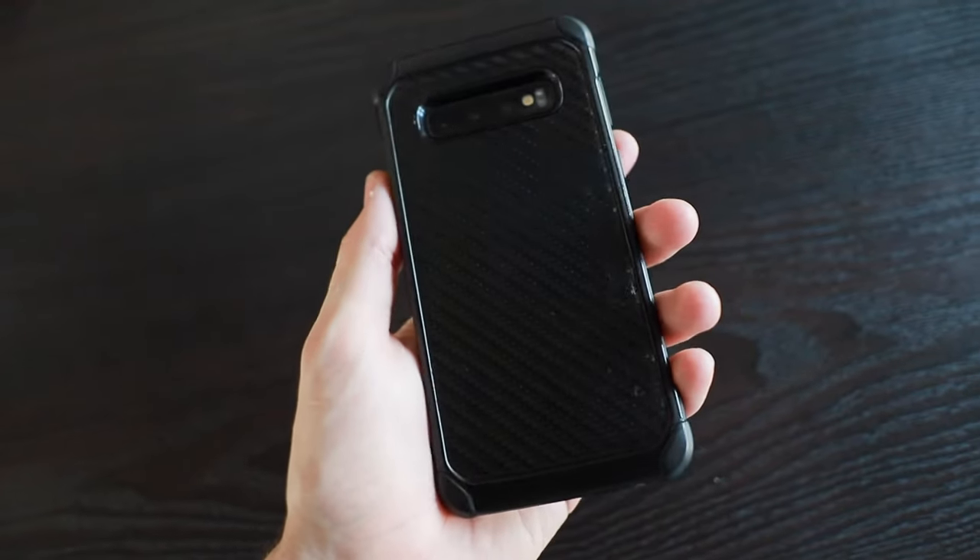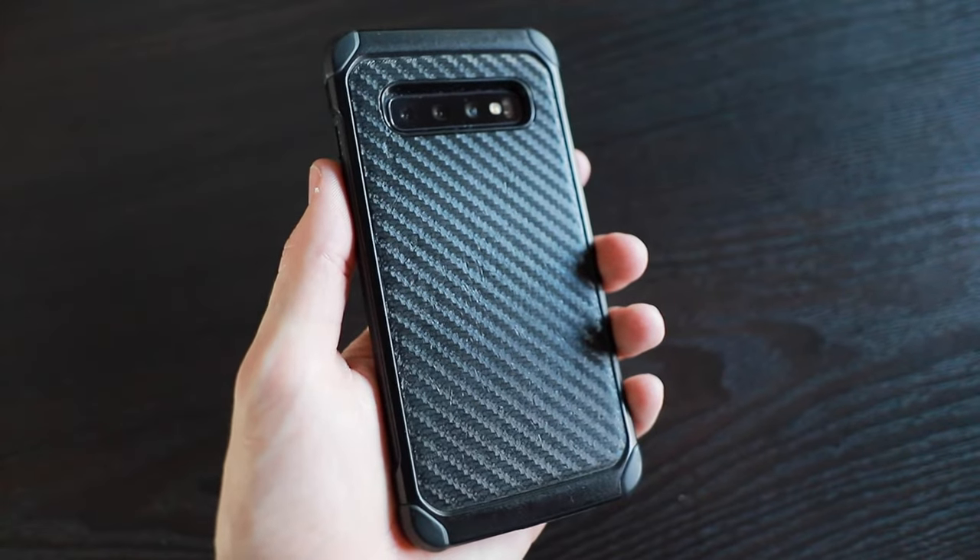The other thing that's always with me but never in the backpack is my Samsung Galaxy S10. I use this mostly for photos, and every now and again for a behind-the-scenes shot or for filming slow-mo.